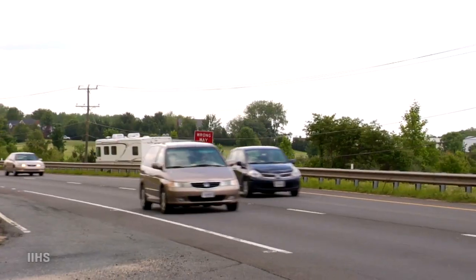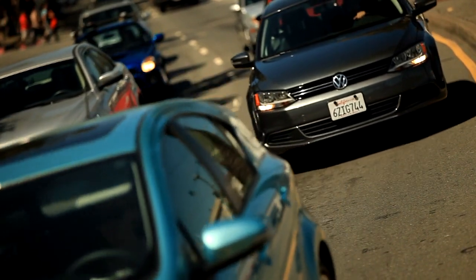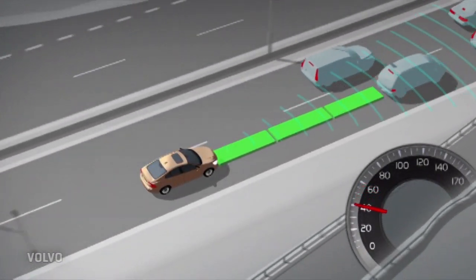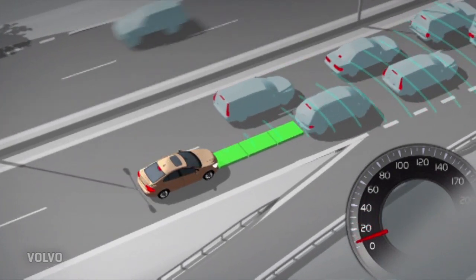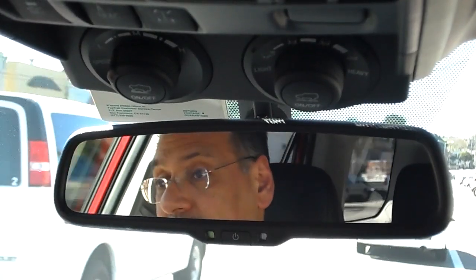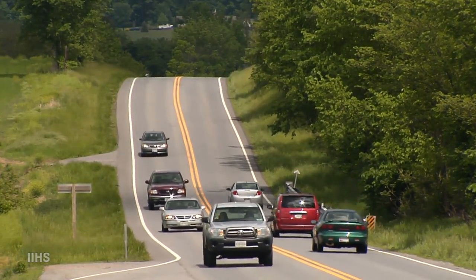As we wait for V2V technology to arrive, a simpler, somewhat cruder technology is becoming more common today — forward collision detection and automatic collision avoidance braking. It's kind of a sledgehammer approach that fixes the bad situations we put cars into with follow distance while we're mostly asleep at the switch. It pays to double-check how you manage the gap to the car ahead.